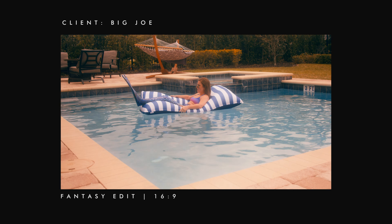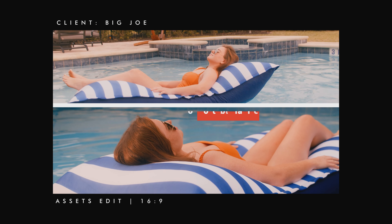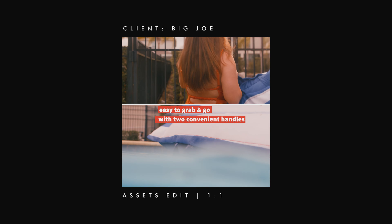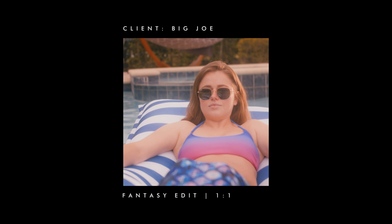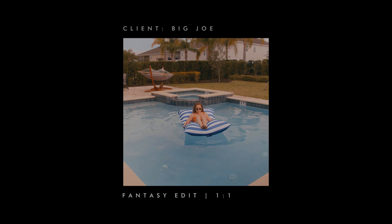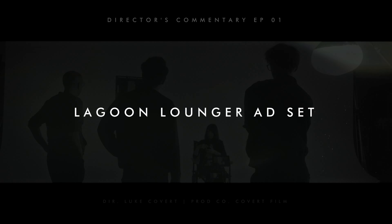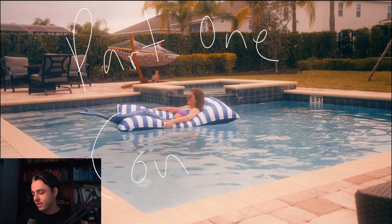If you're somebody who's interested in making good ads, whether it's for yourself or for a client or something like that, I'm going to walk through the thought process and the choices that went into making this ad set. So part one, let's talk about the concept. How did this thing come about? What was the thought process behind putting it together?